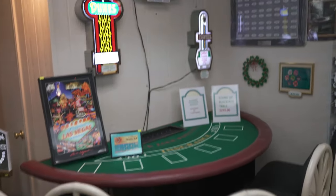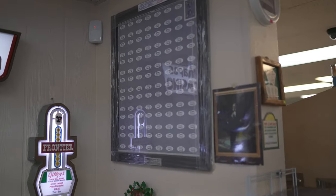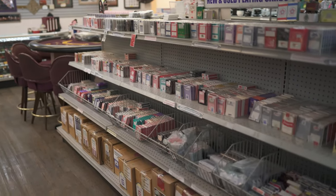Then we have a home used blackjack table, another sheet of uncut cards, some signage. Top shelf are all unopened brand new cards; middle shelf are used closed casino cards.